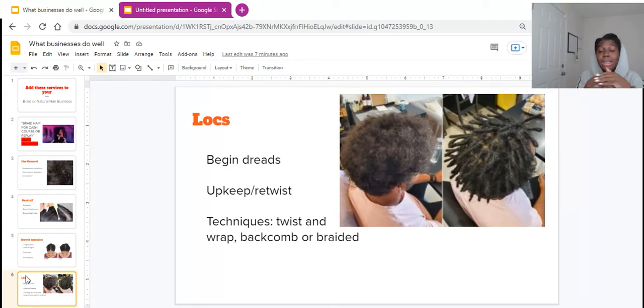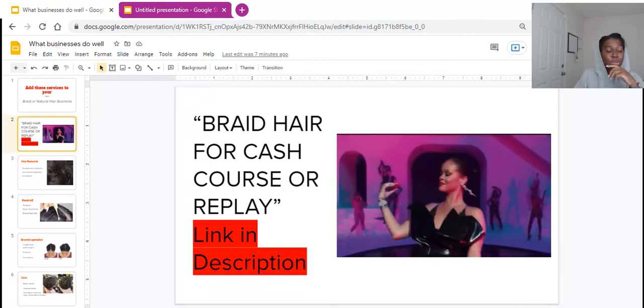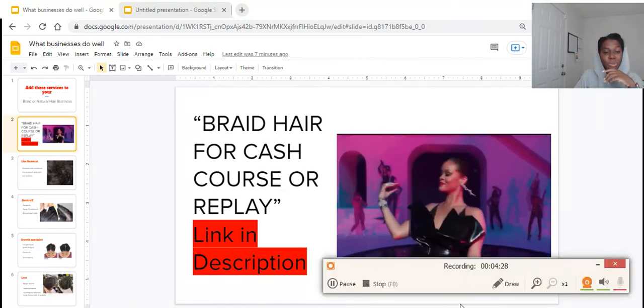These were just a few things that I think you can add to your business if you know how to do them. If you don't know how to do something, or you don't want to deal with it — like lice or dandruff — make sure that's clear on your website or booking site. Tell people what you do or do not deal with. Again, this was brought to you by my Braid Hair for Cash course — I definitely want you guys to check it out and enroll as soon as you can. Talk to you guys later, bye!